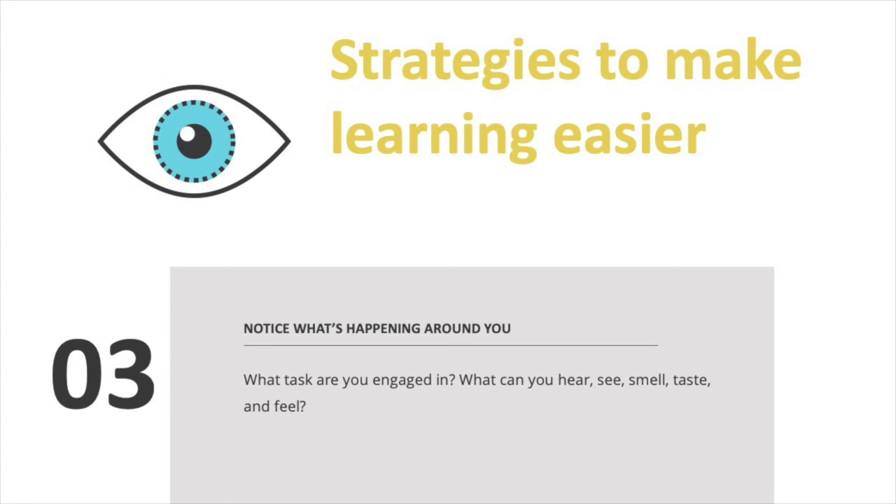Three: notice what's happening around you. Take a few minutes at various intervals during your day to notice what's going on around you. What task are you engaged in? What can you hear, see, smell, taste, and feel? Pay attention to what thoughts are in your mind and how your body feels. Now, allow the present moment to unfold. If thoughts or judgments come up, just notice them and let them go.